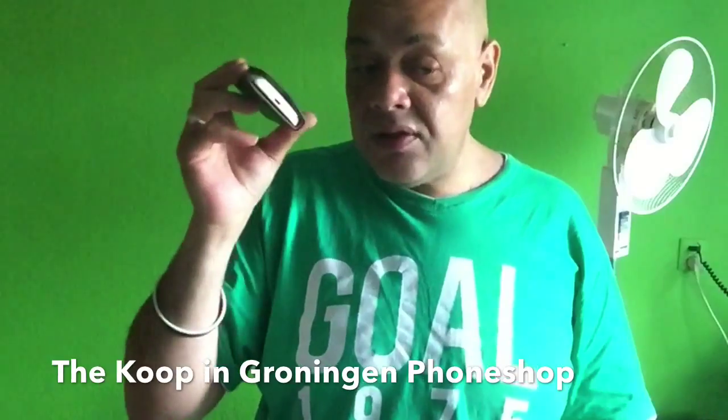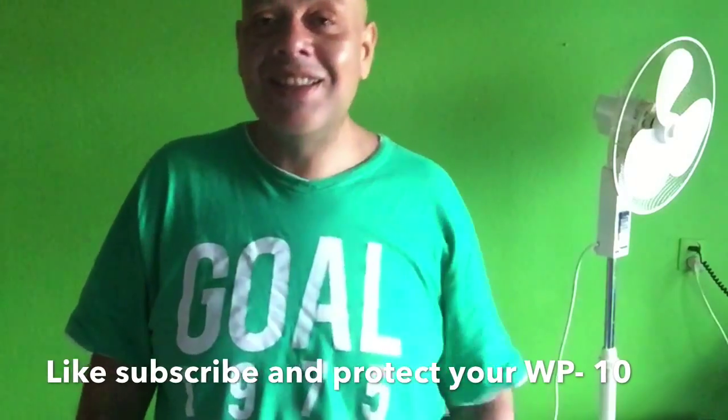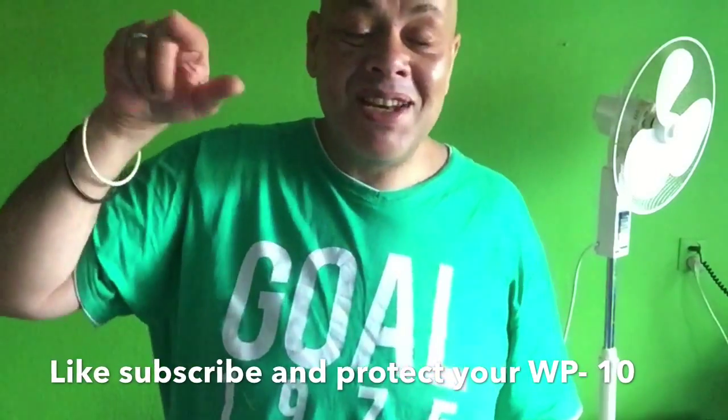This case from Sally — you can buy it here in the Netherlands at the phone shop in the Ebbingenstraat in Groningen. It costs 15 euros, but if you say you're a friend of Puck, you'll get it for 12 euros. Thanks for watching — if you think this video was cool, please like and subscribe, and see you in my next production!